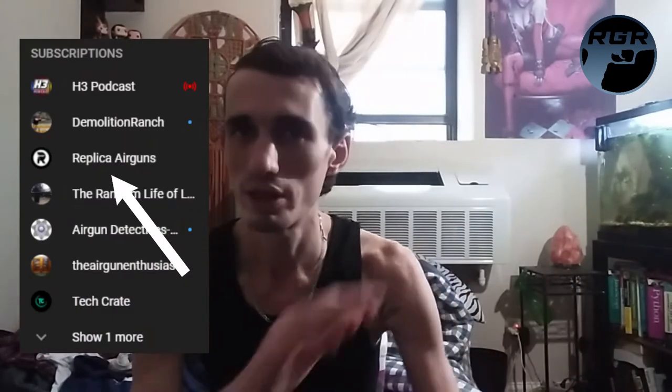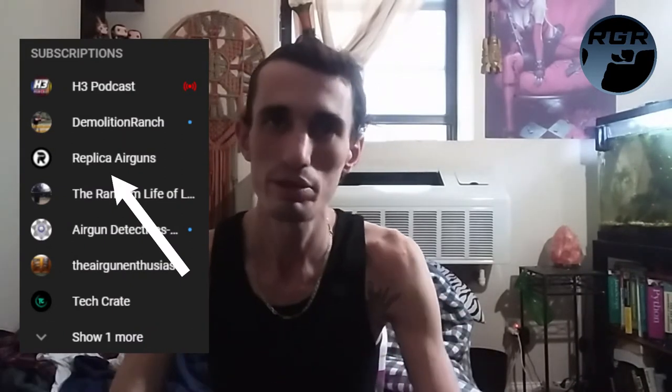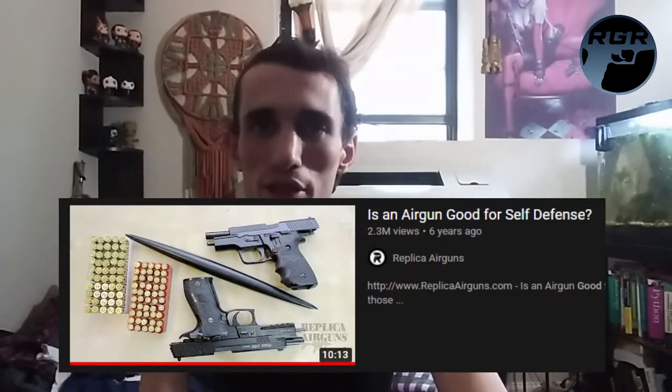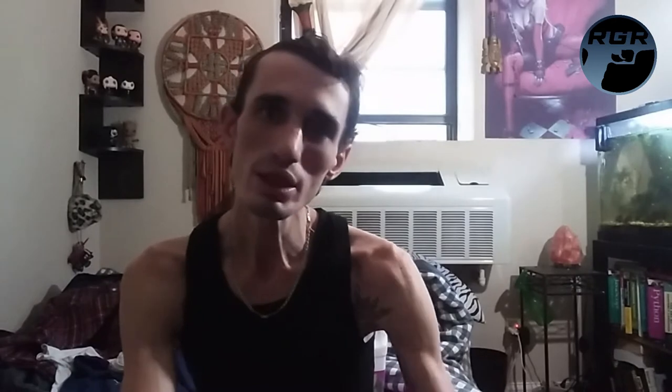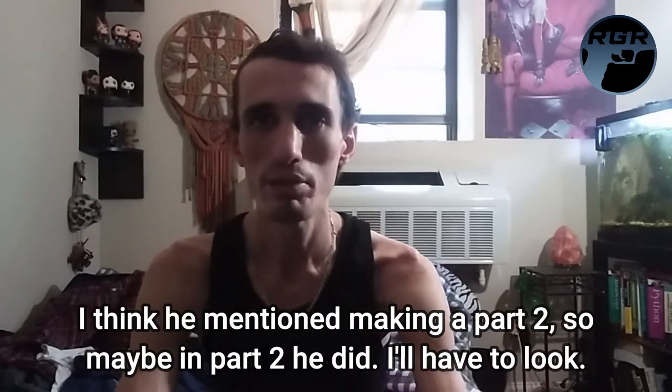You can easily find his channel through my channel since I have very few subscriptions. Anyway, the video I was watching last night was titled 'Are BB Guns Good for Self-Defense?' It was a tabletop review — he didn't do any testing — but he made a statement saying he thought BBs would just bounce off clothes, and that got me really curious. I tried searching YouTube to see if anyone had tested it and couldn't find anything.